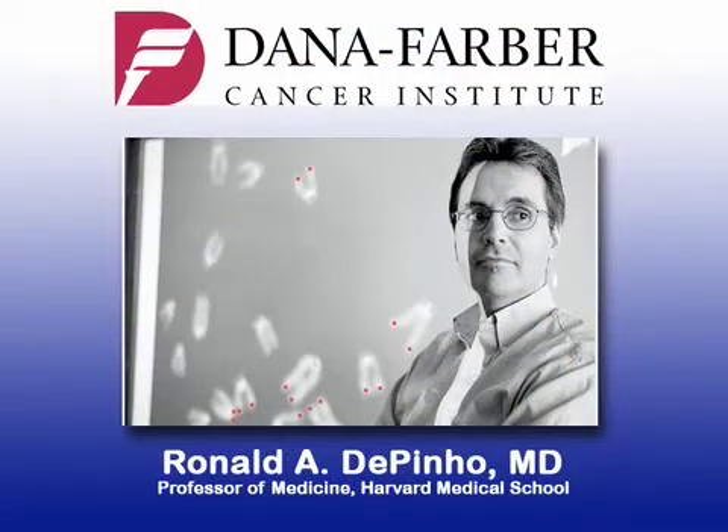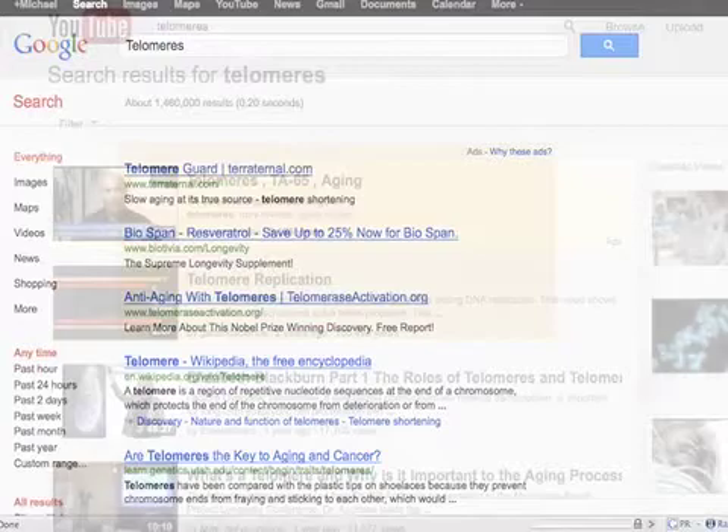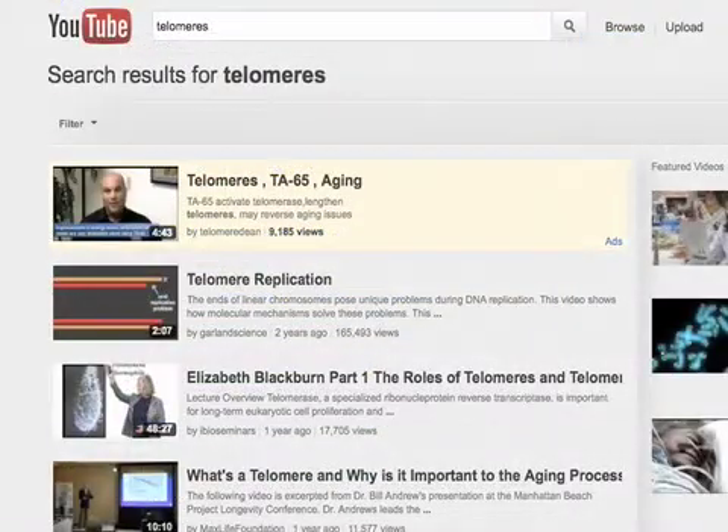It was the Ronald DePinho Labs up in Boston at the Dana-Farber Cancer Institute right at Harvard Medical School. This became the biggest news, and everything that you're going to see today, you're going to be able to cross-check on Google or YouTube or whatever right on the Internet, because this is unsolicited third-party information. I'm going to dish out just facts today. We can't reverse the age in humans, obviously, but we can do similar things, and that's what I'm going to talk to you about today as well as the science.